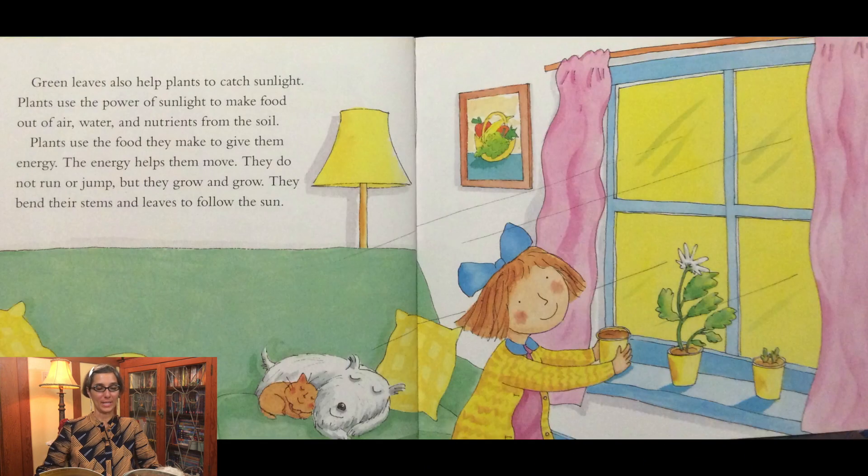Green leaves also help plants to catch sunlight. Plants use the power of sunlight to make food out of air, water, and nutrients from the soil. Plants use the food they make to give them energy. The energy helps them move. They do not run or jump, but they grow and grow. They bend their stems and leaves to follow the sun.